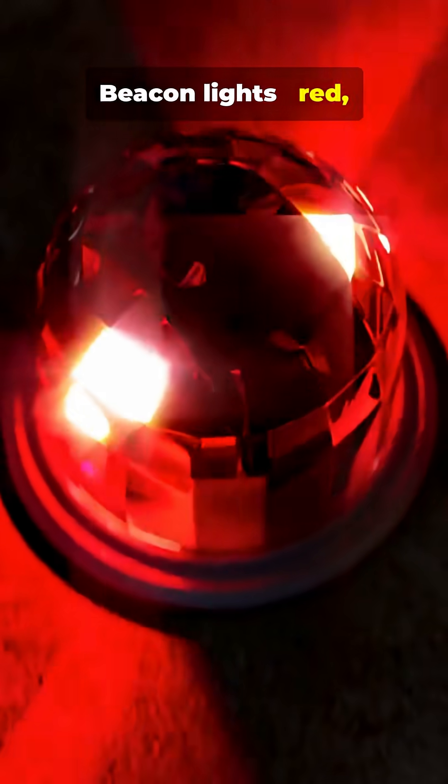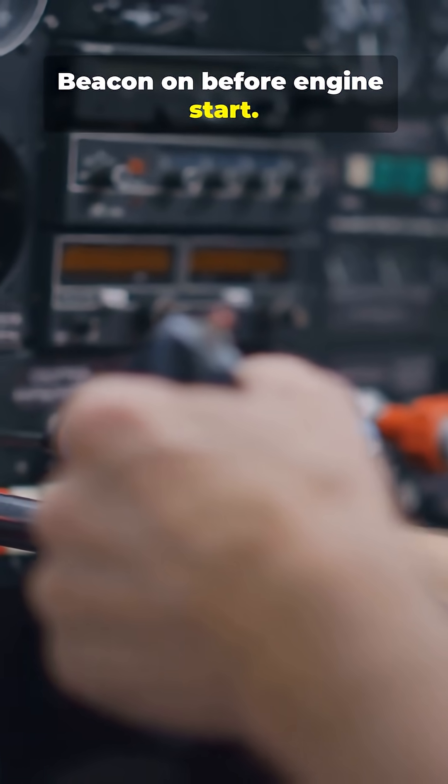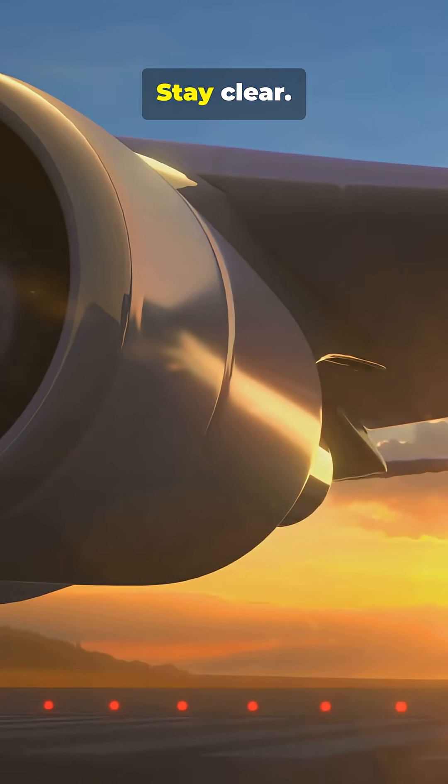Beacon lights: red, rotating, or flashing. They warn everyone the aircraft is alive. Beacon on before engines start. Engines running? Stay clear.